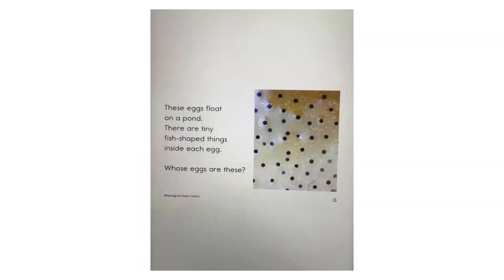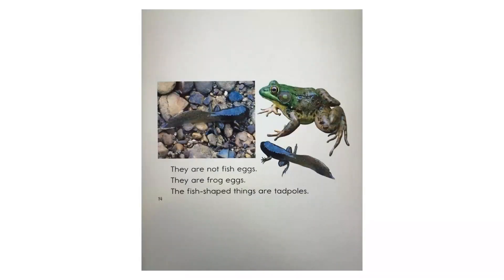These eggs float on a pond. There are tiny, fish-shaped things inside each egg. Whose eggs are these? They are not fish eggs. They are frog eggs. The fish-shaped things are tadpoles.